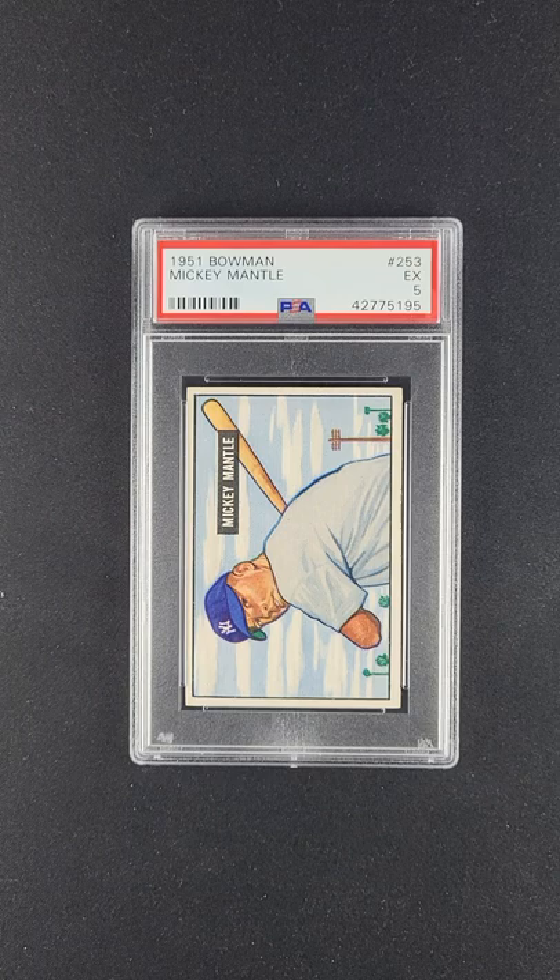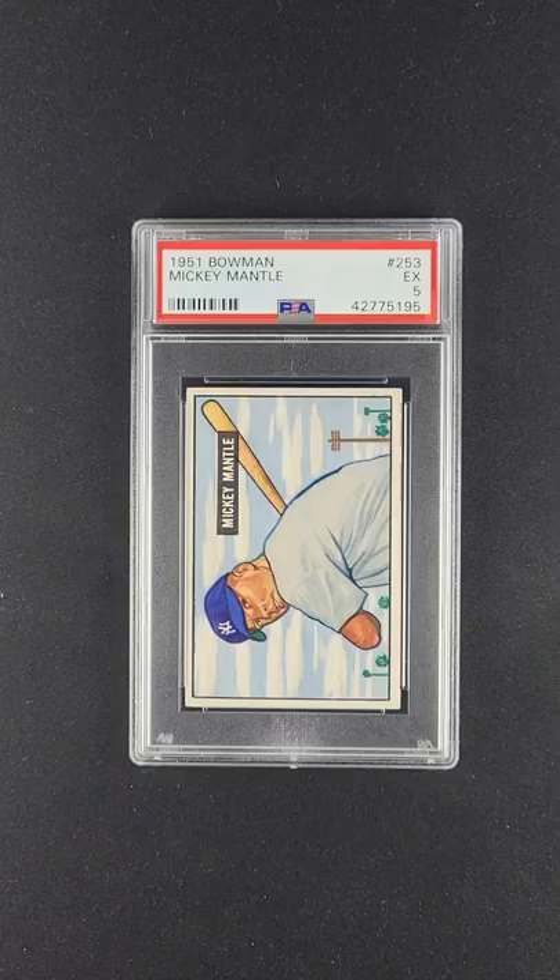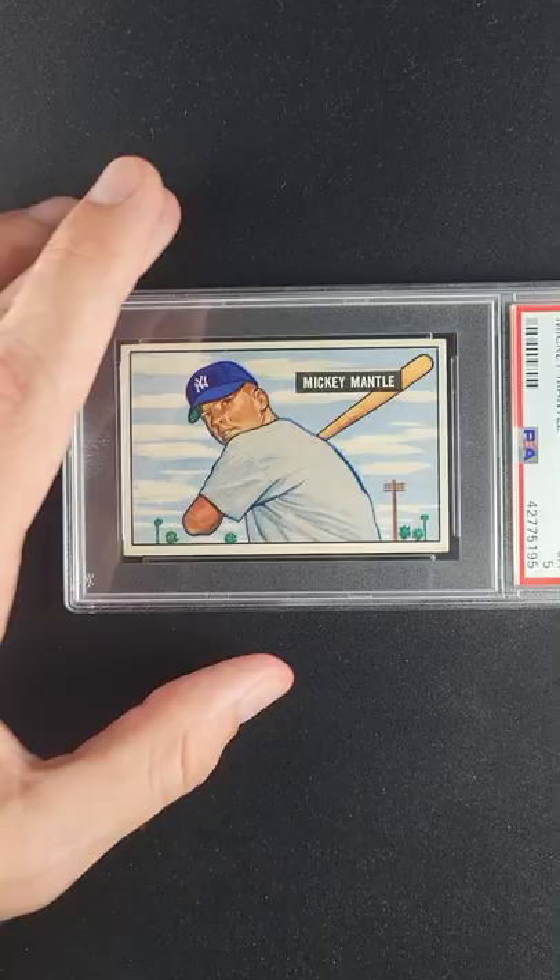If you're in the market for the best of the best, this is a card that pound for pound is one of the finest Mickey Mantle rookies we've ever touched. Incredible overall preservation with stunning surfaces, great print, and wonderfully centered — especially in the right-to-left sense. Look how beautifully framed that is right to left.